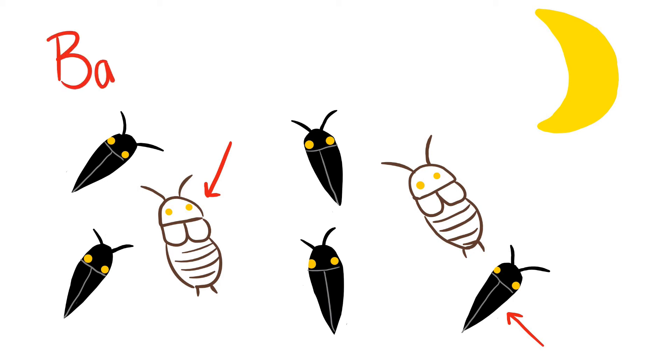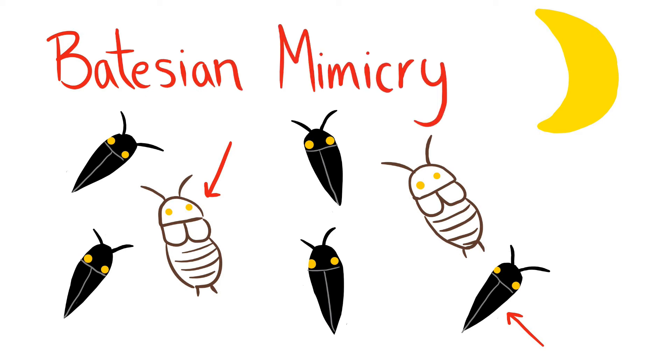This is a form of Batesian mimicry, when an edible animal mimics a toxic animal to protect itself from predators. When it is pitch black outside, the predators will choose to eat something different instead of taking the chance of eating a toxic click beetle.